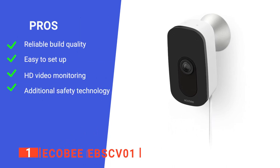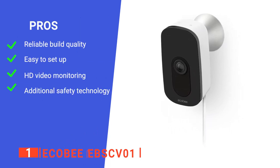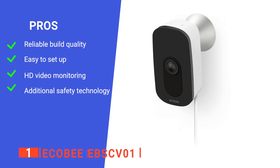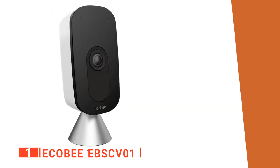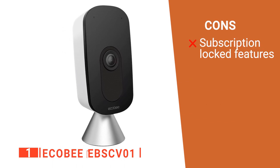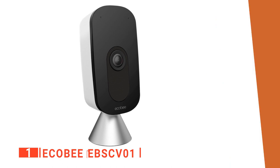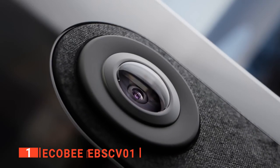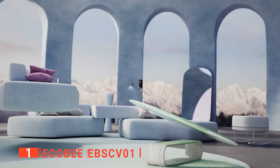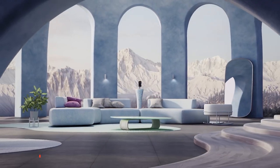Its pros are: it's very high-quality, it's straightforward to set up, it provides crisp video monitoring, and it comes with smoke alarm detection. However, if you want to save recordings or view history, you will have to subscribe to their paid subscription. The ECOBE EBSCV01 is a very well-made device that provides every feature you could want for ensuring your pet has the care and attention it needs while you're away.